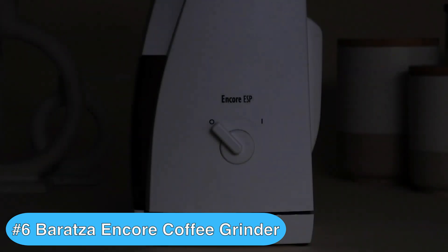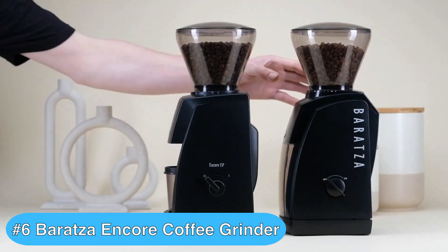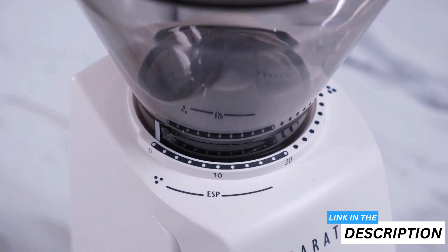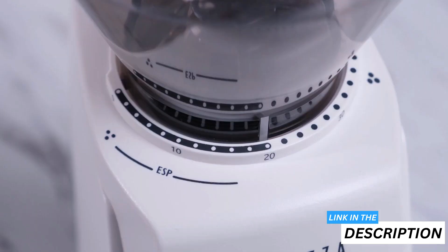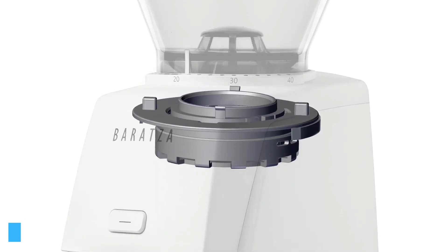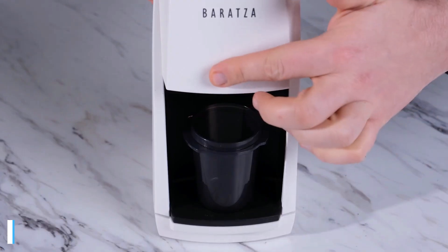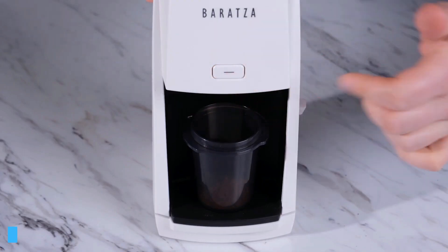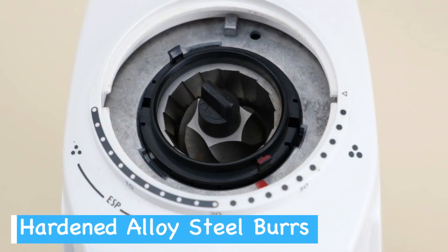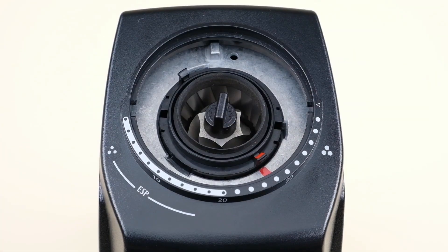Taking the number 6 spot on my best burr grinder list is the Baratza Encore Coffee Grinder, which is ideal for those wanting a high-quality coffee grinder from a reputable brand. The Baratza Encore is a game-changer for coffee enthusiasts. With its 40 grind settings, you can easily explore various brewing methods from espresso to French press. The commercial-grade conical burrs ensure consistent grind size, elevating your coffee experience. The user-friendly design — with a front-mounted pulse button and simple on-off switch — makes grinding a breeze. The hardened alloy steel burrs are manufactured in Liechtenstein, Europe, guaranteeing top-notch quality.